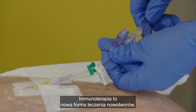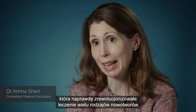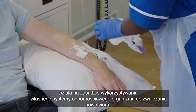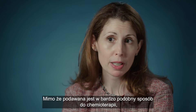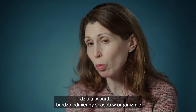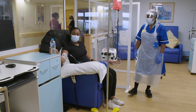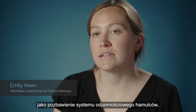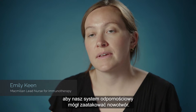Immunotherapy is a newer type of anti-cancer treatment that has really revolutionised the treatment of many cancers. It works by harnessing the body's own immune system to fight the cancer. Although it's given in a very similar way to chemotherapy, it works in a very different way in the body and therefore has very different side effects. I often describe the way immunotherapy works to patients as taking the brakes off our immune system so that our immune system can attack the cancer.